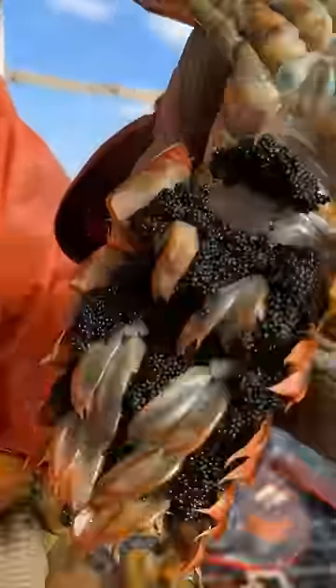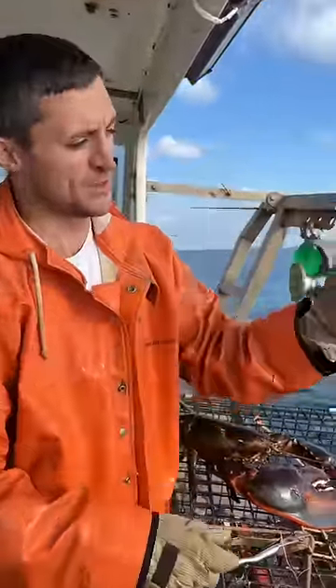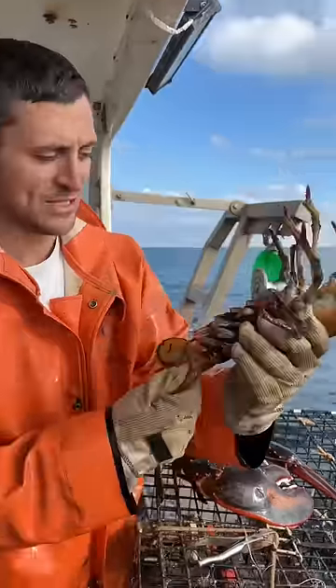Big Egger here. See, she's full of eggs. It's estimated that there's roughly 10,000 eggs per pound of lobster. She's around three pounds, probably 30,000 eggs.